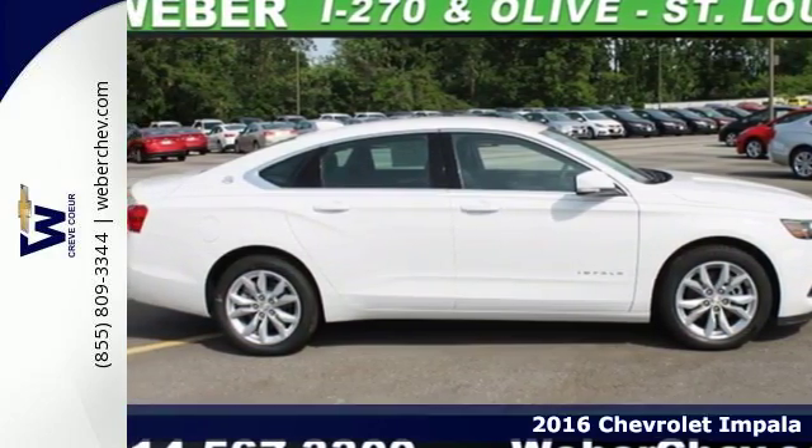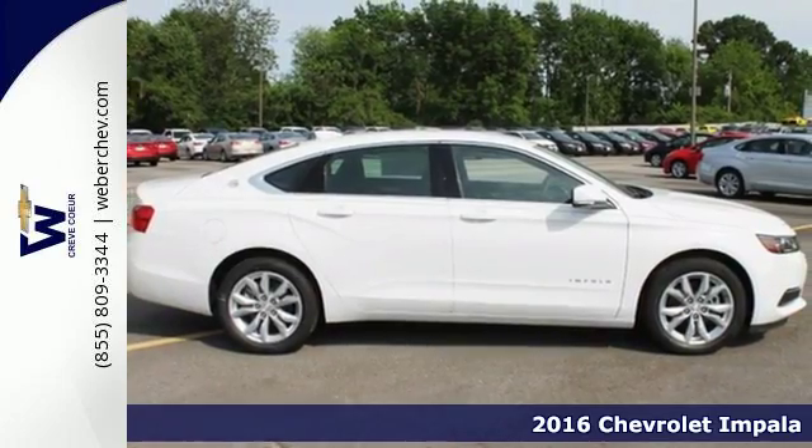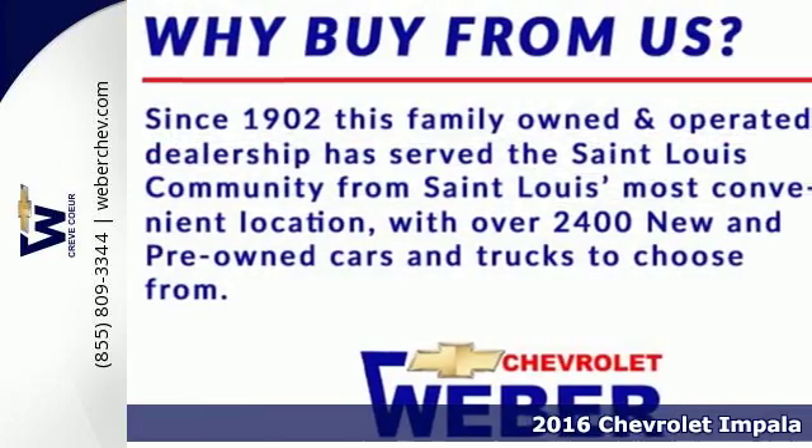It's a 2016 Chevrolet Impala. Composed, confident and capable in its design, this Impala always makes an entrance.